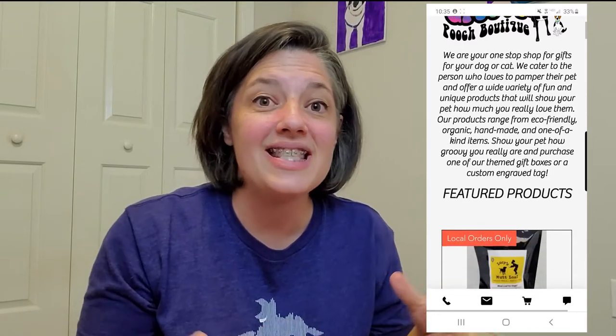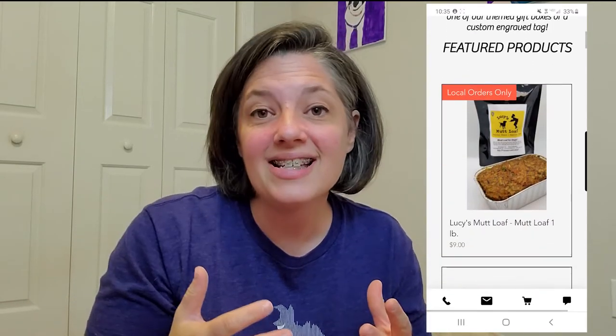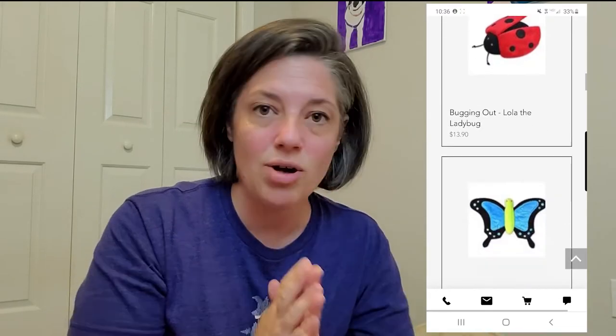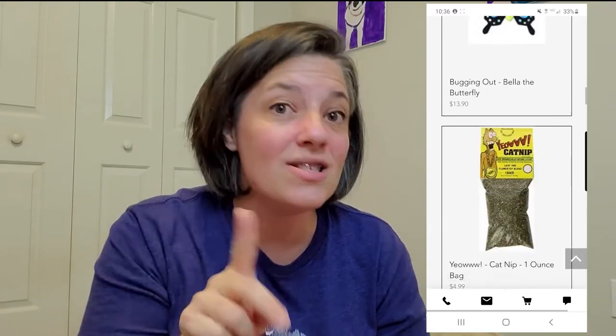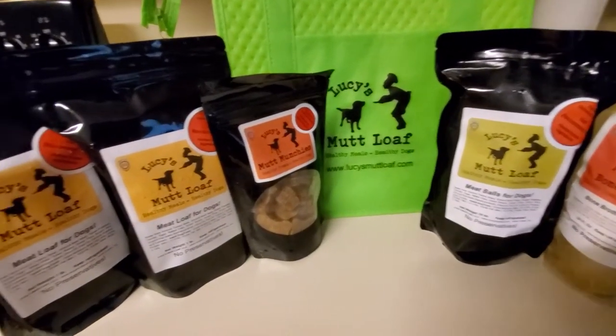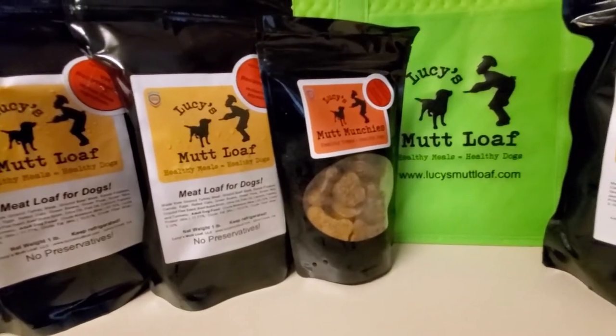I went online and looked around to see what I could find on this pet boutique website. This is the Groovy Pet Boutique — it's actually located here in Georgia, but you can order from anywhere in the US. They have all different kinds of products and I decided to try some toys and some treats, as well as some other deliciousness that I'll get into in another video. You can order all of those products directly through the Groovy Pet Boutique.